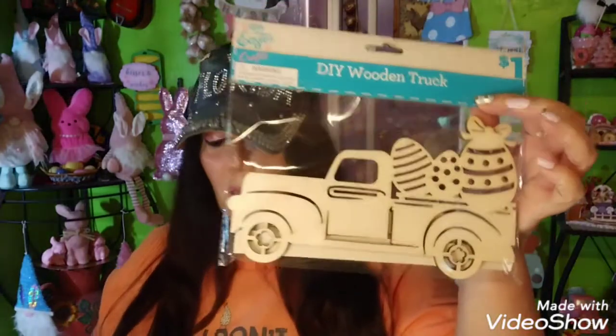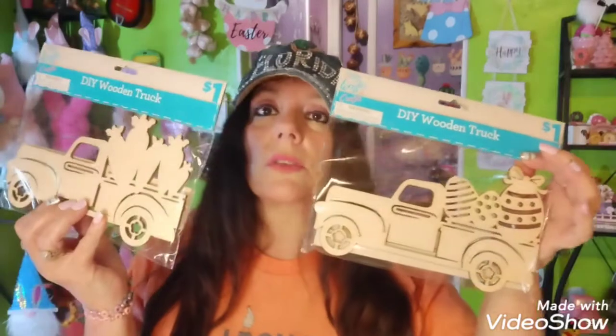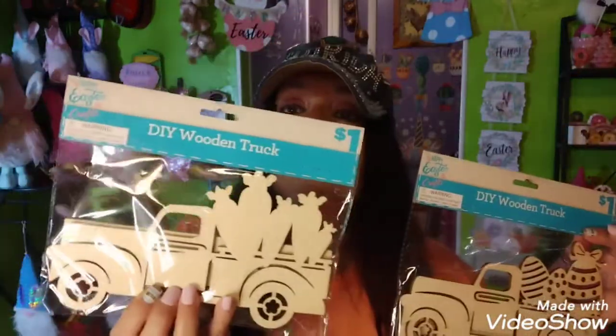I bought these mini shot glasses - you get 16 count and I got those for 50 cents. I have three people in mind I'm sending these to, so I'm going to split the cups up. They're green so I'll just send them out in a little baggie - sharing the love! I also picked up these DIY wooden trucks for my grandsons so they can paint them - those were a dollar each. One has Easter eggs on it and one has carrots.